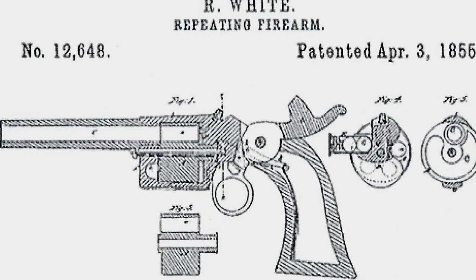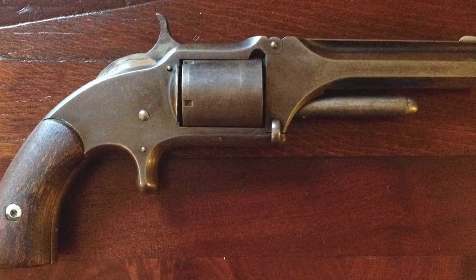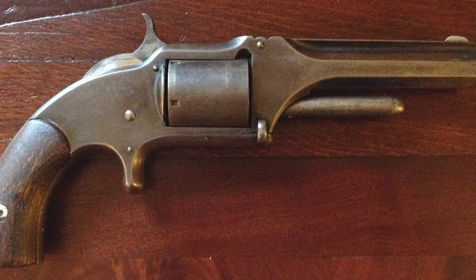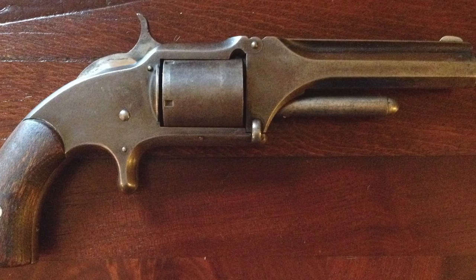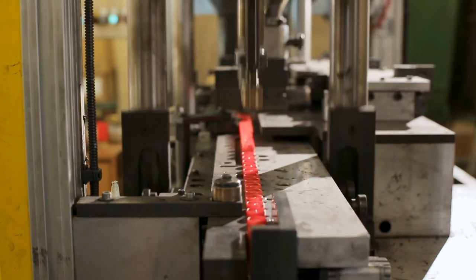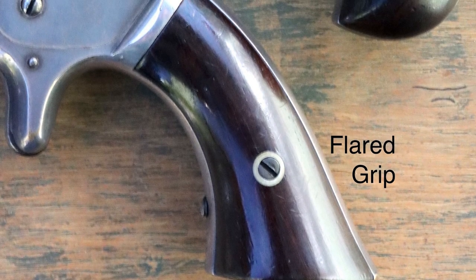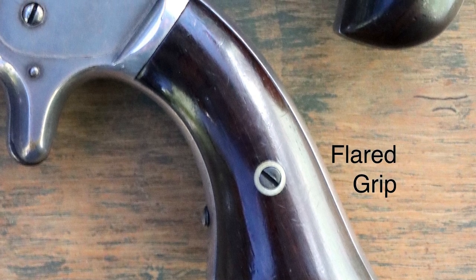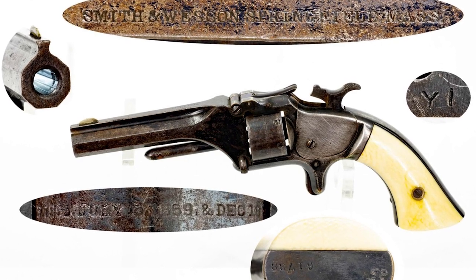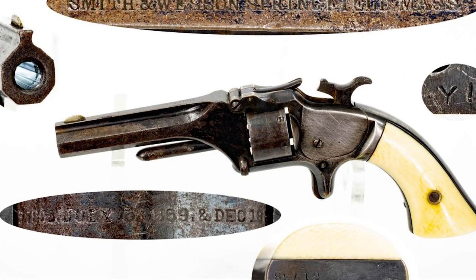The arrangement proved highly advantageous for the burgeoning Smith and Wesson company. The Model 1 underwent several iterations — the first issue being the first and least common, with approximately 12,000 produced over three years. Distinguishing features included a flared square-cornered grip, a small round side plate, a round frame profile, a split articulated hammer, and a flat spring barrel latch.